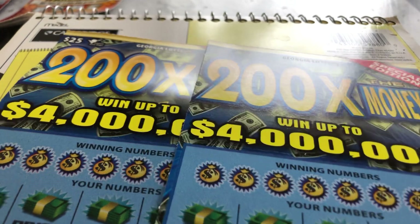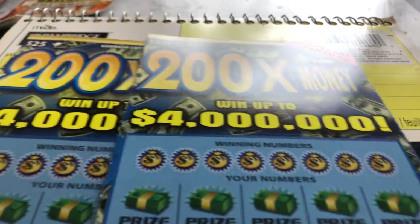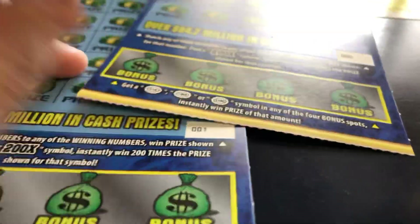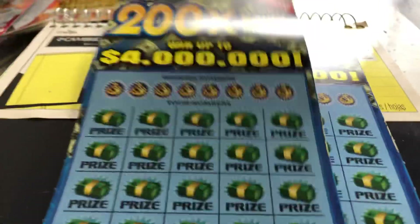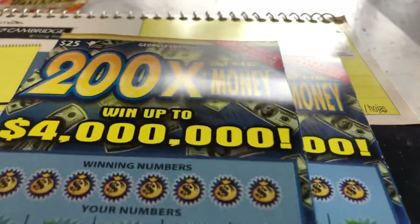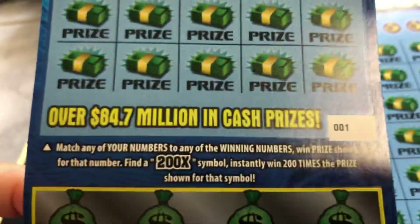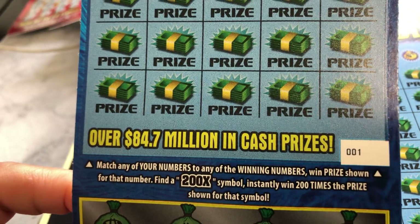I'll probably put it up — maybe tomorrow or tonight, who knows. Anyway, someone had gotten ticket number zero, so I got one and two. We got a quick $50 session. Let's see if we can win. This is an easy game to play — just match any of your numbers to the serial number or prize shown.